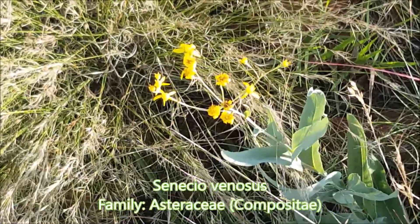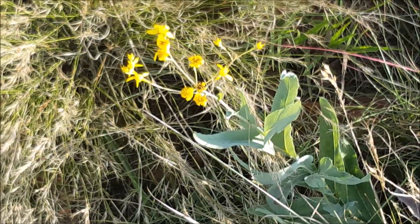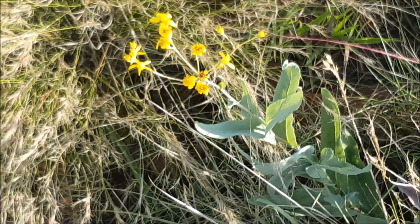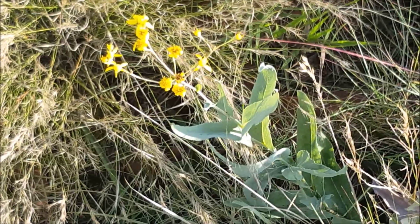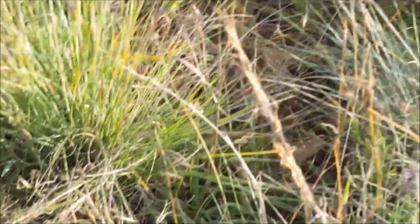Trying to get a bit more of a close-up — the characteristic feature is the sort of light blue-gray colored, fairly elongate leaves. Senecio venosus.